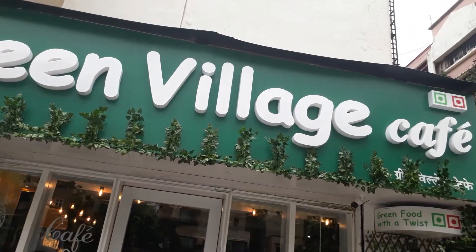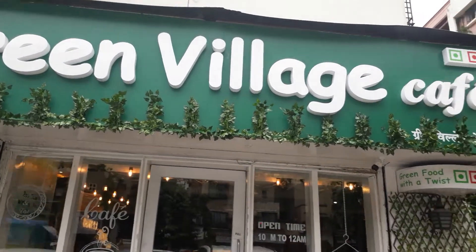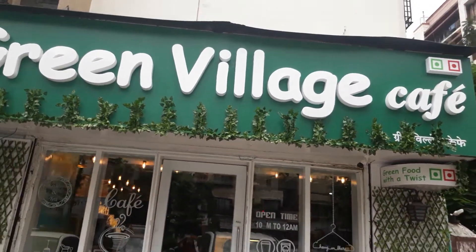As part of my food escapades, I'm here at the Green Village Cafe in Oshivara, a place which promises tasty but healthy food with a lot of vegan and keto options. I'm really excited about my lunch, so do come along and see what I'm having.